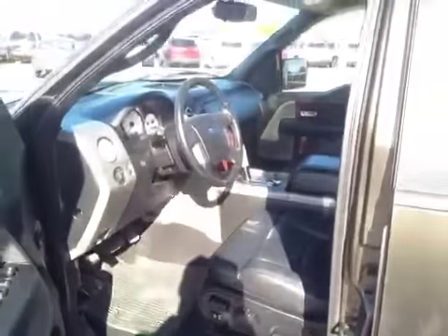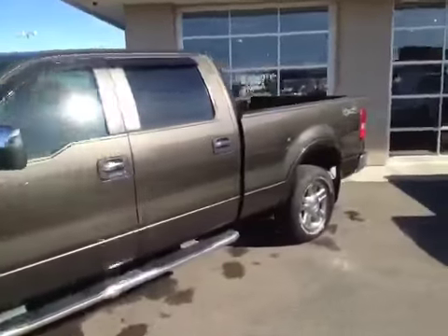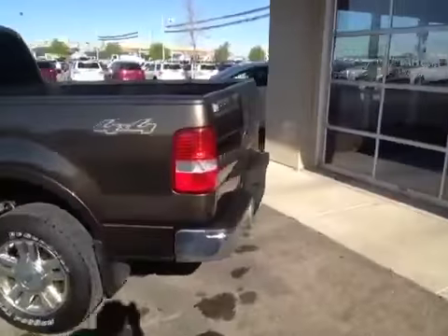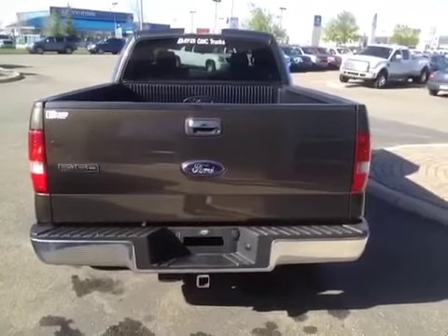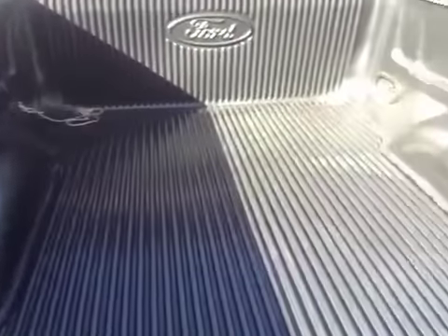Interior color is black and the upholstery is leather. This vehicle comes with a trailering tow package and it also has a plastic box liner.